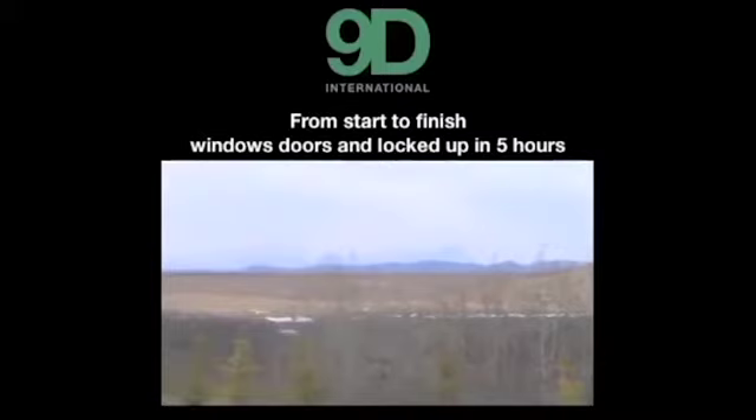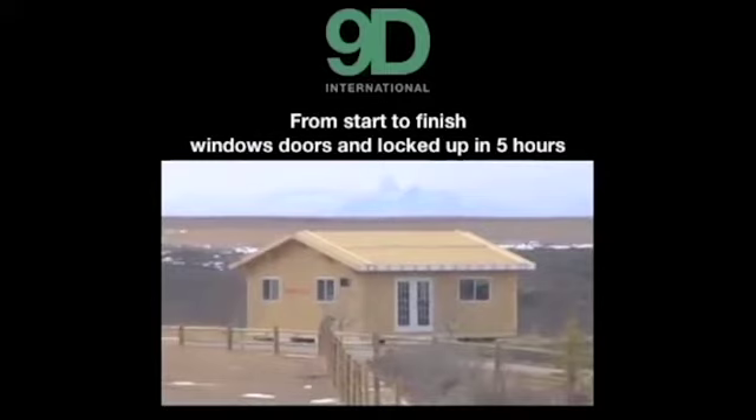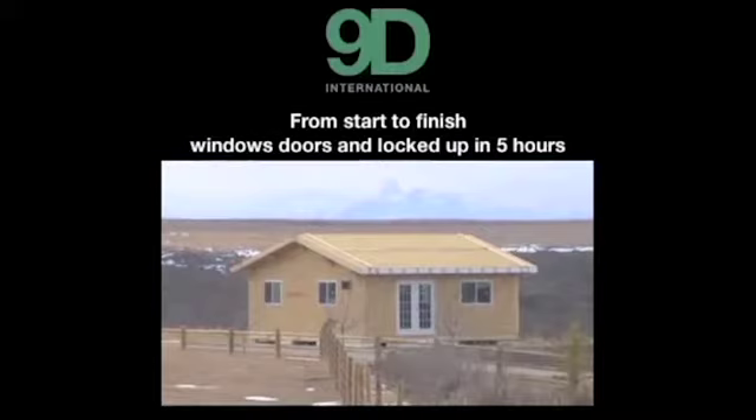If you add the speed of construction with our production line and assembly system within our plant, it's easy to see we can build a large number of very high-quality structures in a short period of time.